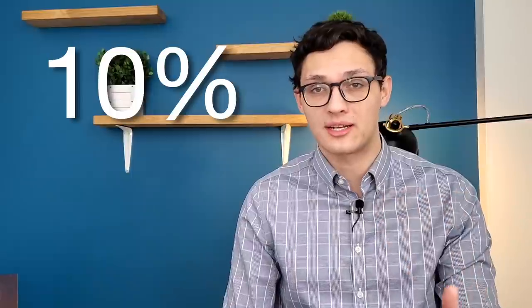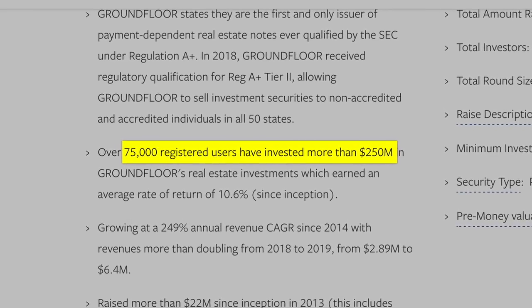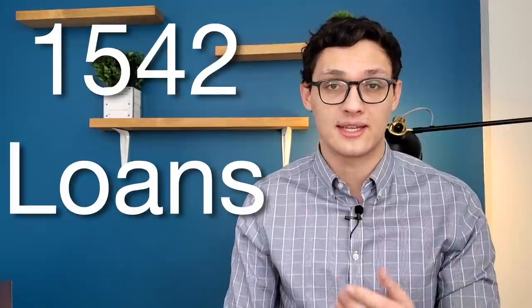Over the past seven years, GroundFloor investors have averaged a 10% return, with 12% in 2019. Past returns are no guarantee of future success, but that's still good to hear. In 2019, they had over 75,000 users with $100 million invested through the platform, though those stats haven't been updated recently. Up through 2019, GroundFloor had made 1,542 loans across 31 different states in the US.